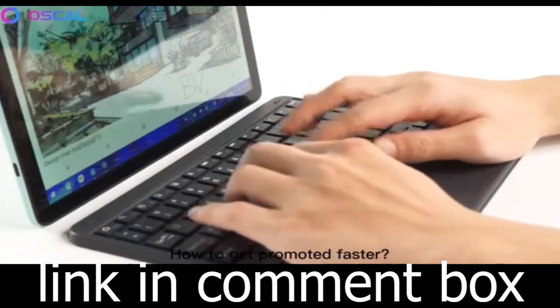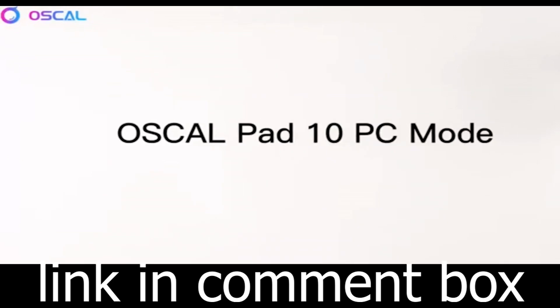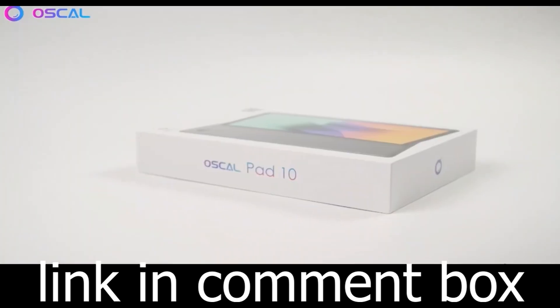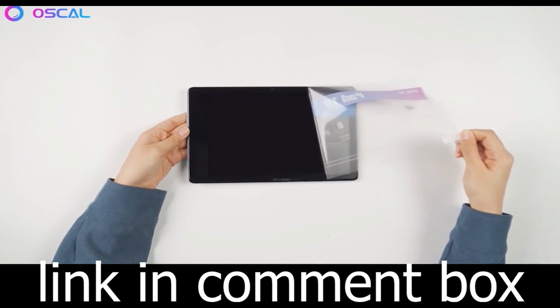Looking for the perfect gift? The Oskal Pad 10 is ideal for Christmas, Valentine's Day, birthdays, and any special occasion. You'll receive a tablet PC, USB-C cable, adapter, user manual, and a stylus needle.